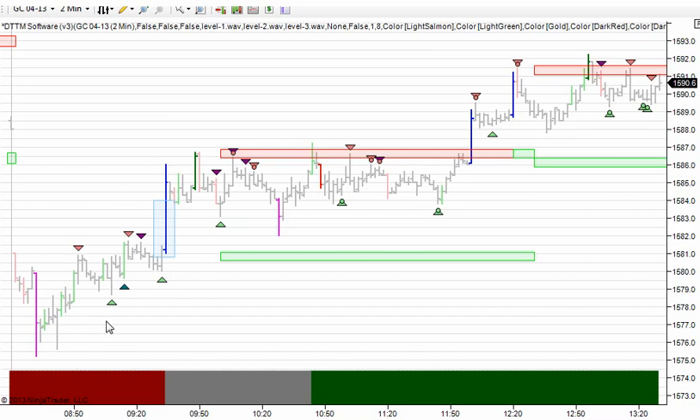So here's a gold chart. This happens to be a two-minute chart — that's what I like to look at on gold. You could use this on anything from a 10-second chart to a swing trading chart; it's really the same logic. But what we had here was we gapped down from yesterday.